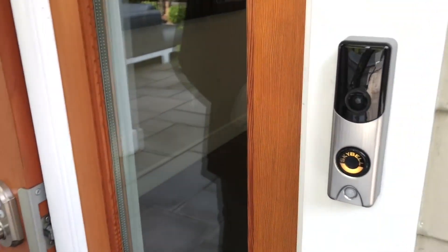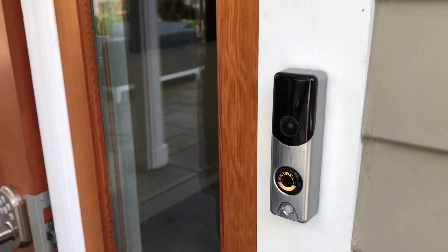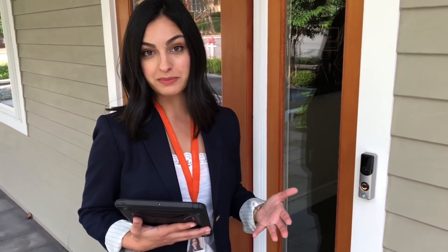One of the nice things here is that you can see who's coming and going from your home. It has a built-in motion detector, so even if no one presses the button you can get a notification with a video clip of who actually came up to your front door.